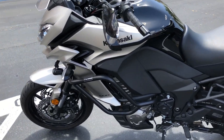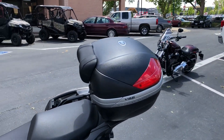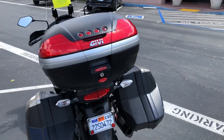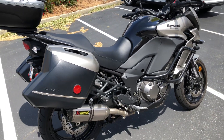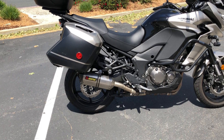A previous customer added these very cool side guards over here and also added a GB top case to the bike, which is nice if you want to do some longer riding. If you don't need it, it can be taken off very easily. Also, an Akrapovic exhaust is on this bike.